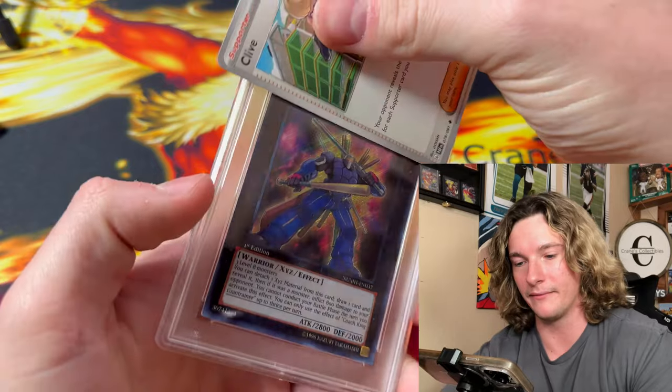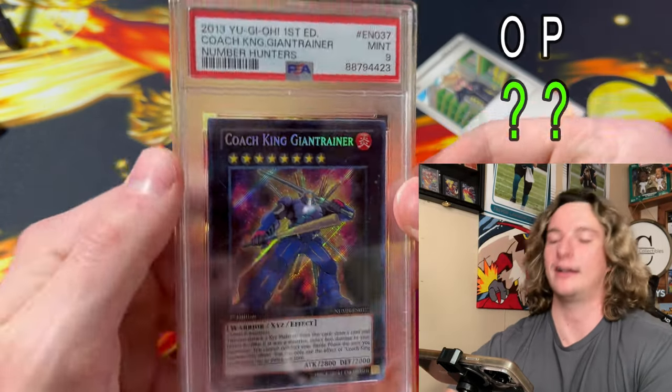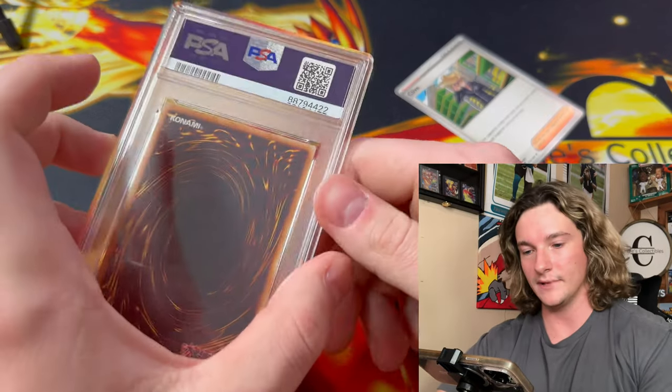Next up, another Yu-Gi-Oh card for them — Coach King Gaga Trainer from Number Hunters. Pretty sure these are low pop. One off the 10 — we got the 9 though. Not bad, we take that.